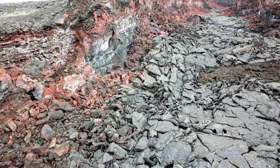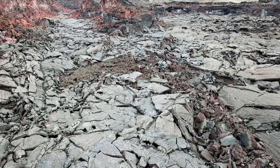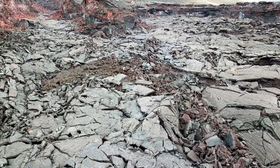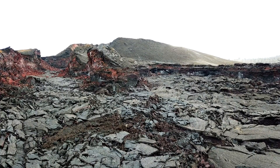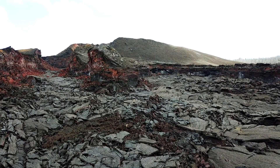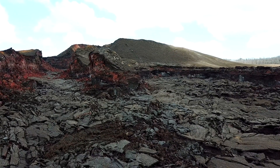I believe the pilot is now lining up for a grand reveal shot of the Fissure 8 cone itself. And yes, that's exactly what's happening — and here it is: Fissure 8. And there to the left is the channel that leads directly to the Fissure 8 cone.